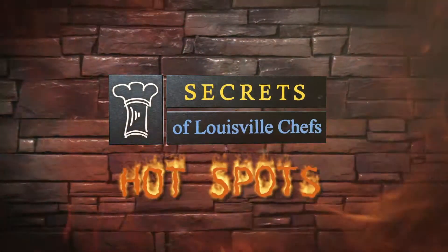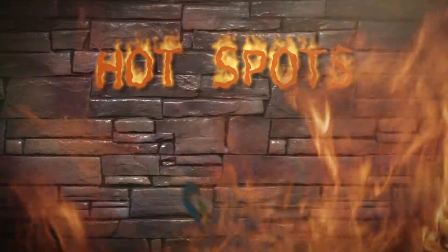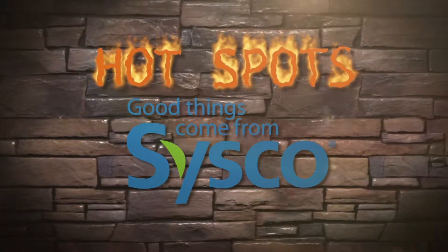But first, it's time to check out another Secrets of Louisville Chef's Hotspot. Secrets of Louisville Chef's Hotspots is brought to you by Cisco Louisville. Good things come from Cisco.